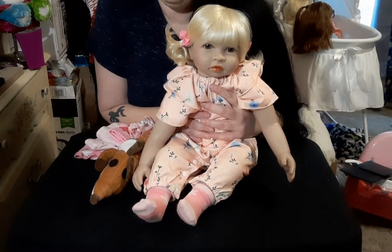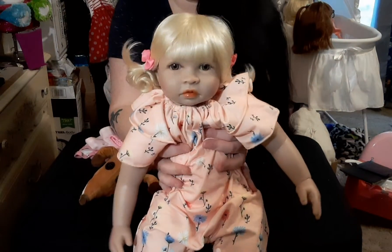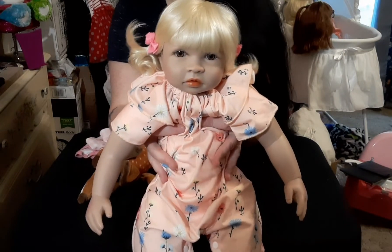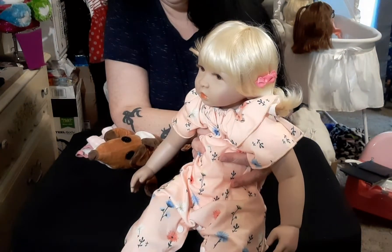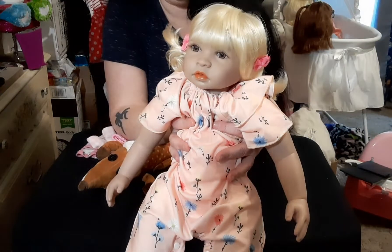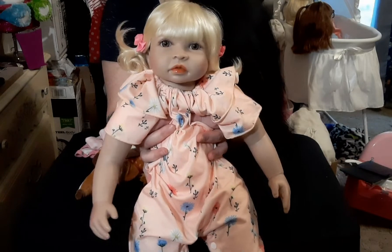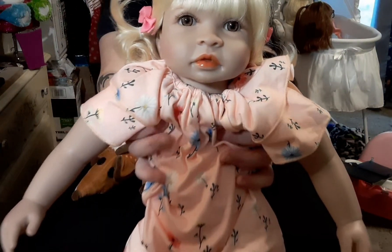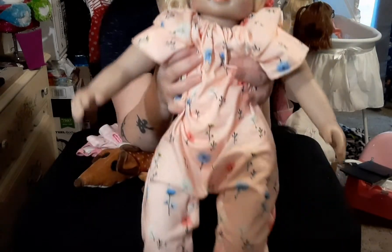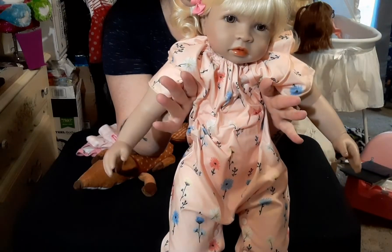But first, let me introduce to you the star of our little show today. This is Marnie Coraline. She is so freaking cute — look at that face, look at those lips, look at those eyes! I'm still having lighting issues, guys; I will figure it out, just bear with me please.